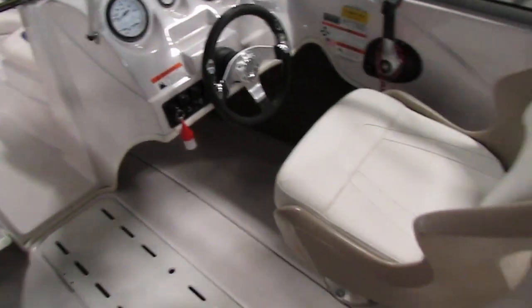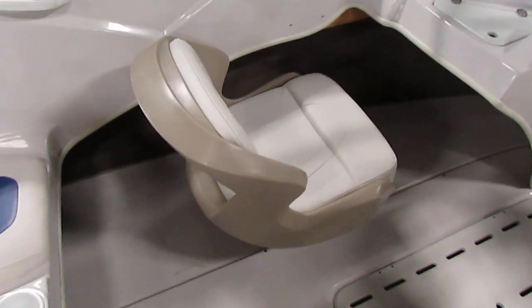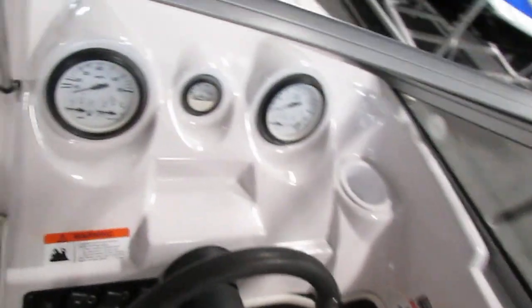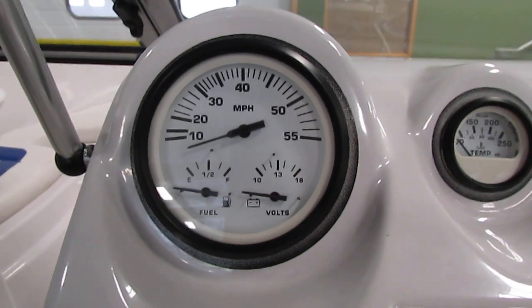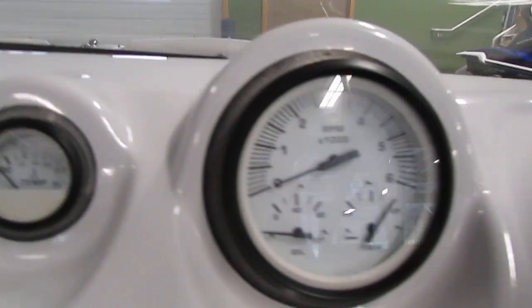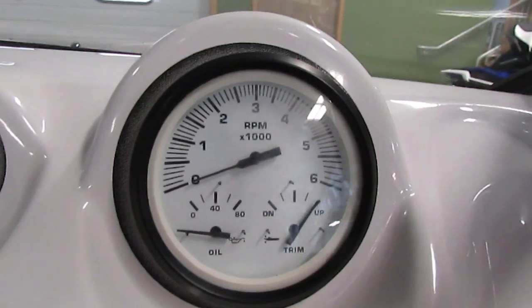This boat has driver and passenger swiveling bucket seats; the driver's seat has a slider. The boat has gauges including speedometer, fuel gauge, voltmeter, engine temperature, tachometer, oil pressure, and trim gauge.